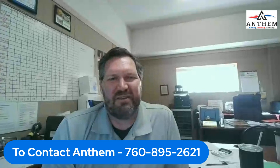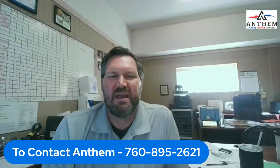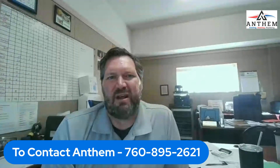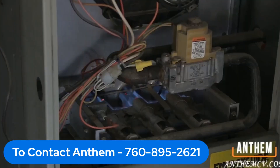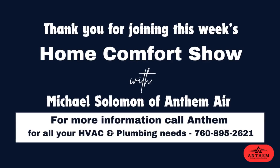So any questions, give us a call if you have a problem and need some jetting services or any other service — we would love to help you out. I'm with Anthem Air Conditioning, helping you take care of your air conditioning and plumbing needs. We'll see you next time.